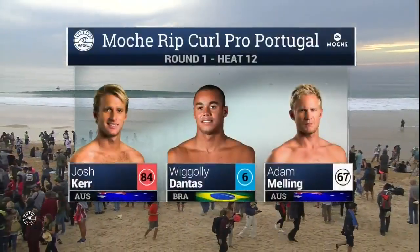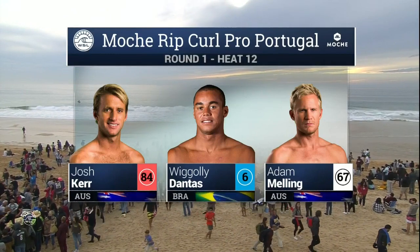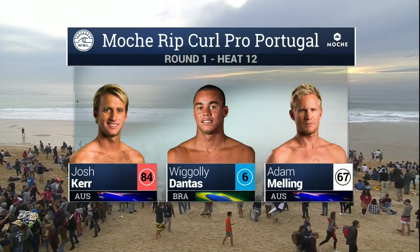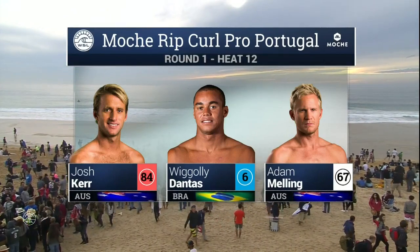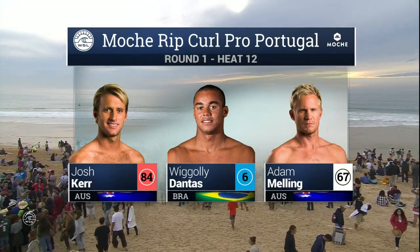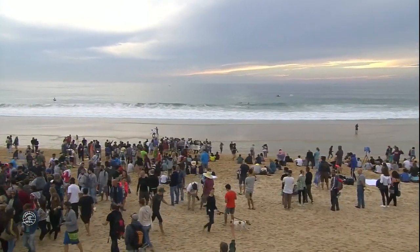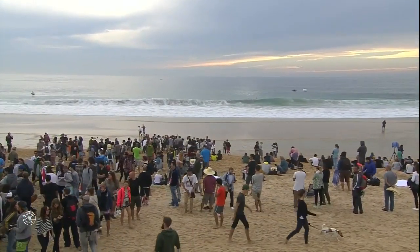End of the day — it's a good one. Josh Kerr up against Wiggly Dantas and Adam Melling. It should be a fine battle. Josh Kerr — these conditions will suit him well. Loves to take to the air, a great little barrel rider. And with the waves not massive out there at the moment, Josh will be able to fit into these smaller barrels quite well.